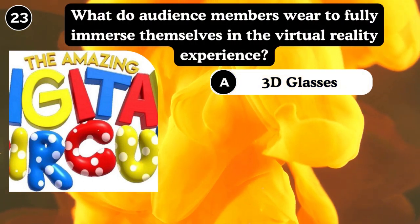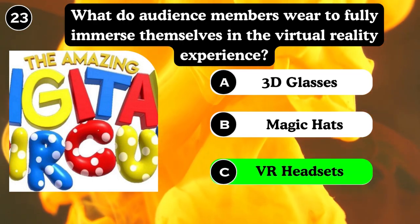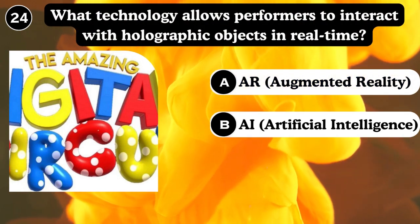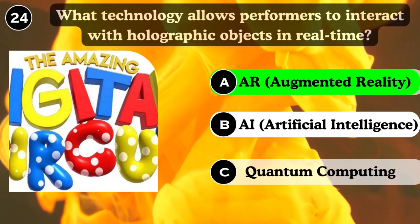What do audience members wear to fully immerse themselves in the virtual reality experience? 3D glasses, magical hearts. Answer: VR headsets. What technology allows performers to interact with holographic objects in real time? AR, augmented reality. Answer: Augmented reality.